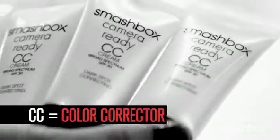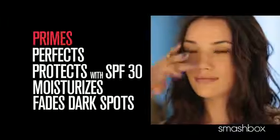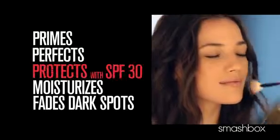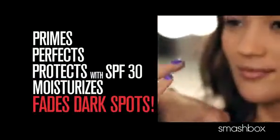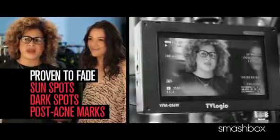What's CC cream? It's the ultimate color correcting cream proven to fade dark spots. It primes, perfects, protects, moisturizes, and fades dark spots — it neutralizes discoloration. So it's going to diminish all of those sunspots, dark spots, post-acne marks, all of that.